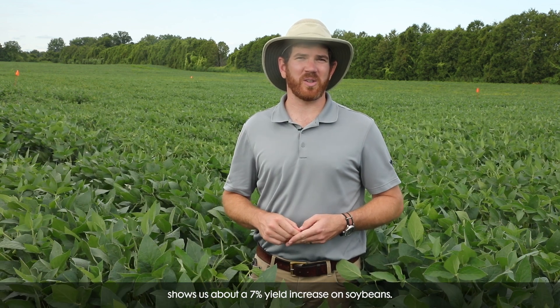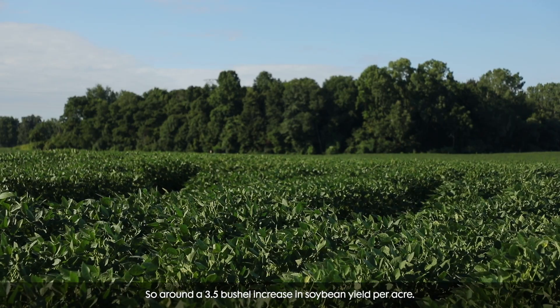Long-term research on TruNemco shows us about a seven percent yield increase on soybeans — so around a three and a half bushel increase in soybean yield per acre.